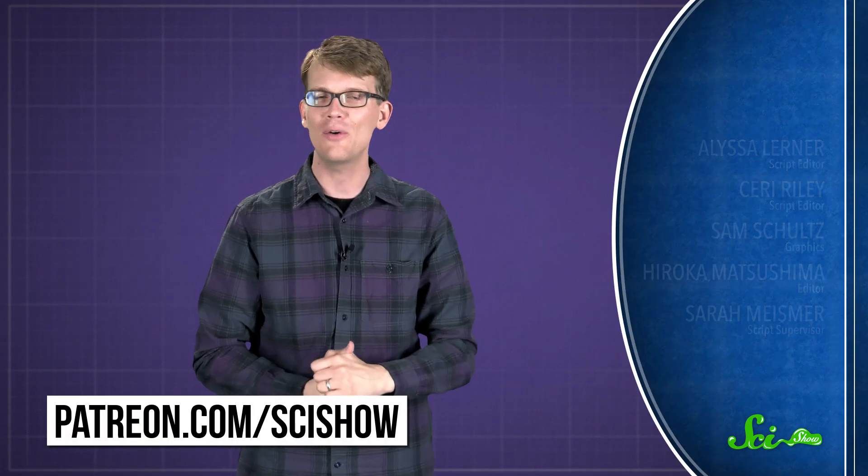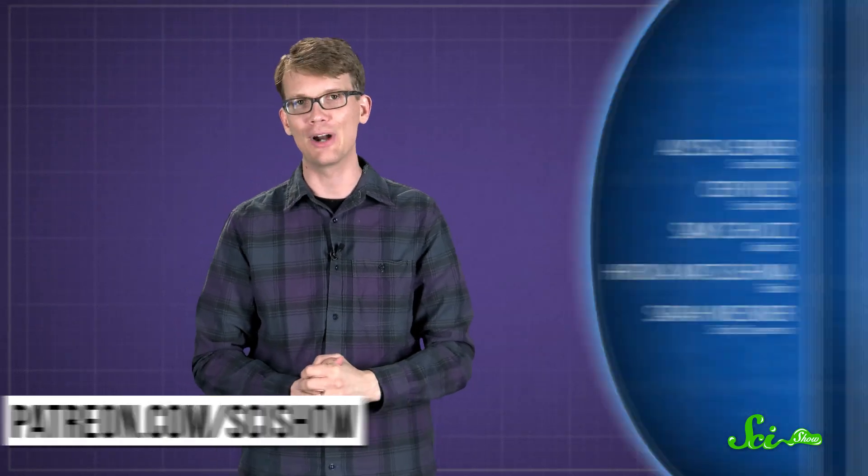Waiting for traffic lights to turn green can be annoying, but knowing how they work might help you make sure that the computers know that you are there. Thanks for asking, and thank you especially to all of our patrons on Patreon who keep these answers coming. If you would like to submit questions to be answered, or get some videos a few days early, you can go to patreon.com/scishow. And don't forget to go to youtube.com/scishow and subscribe.